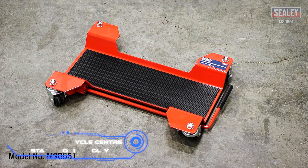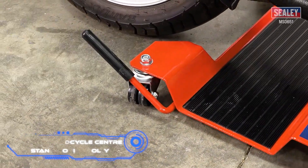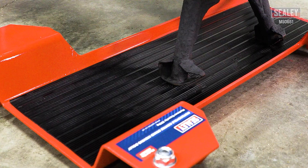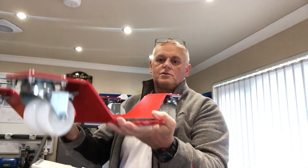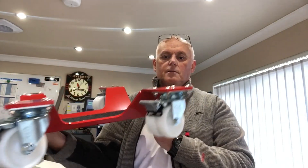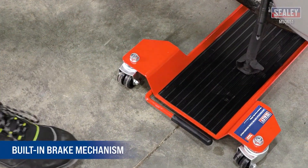Sealy Motorcycle Center Stand with Moving Dolly. This center stand dolly will be handy for repairing and storing your motorcycle. It can hold up to 661 pounds and is ideal for small garages and workshops, and it will also be of interest to showrooms. It weighs 18.3 pounds and can be moved quickly and easily from place to place. The base of the stand is 0.2-inch thick tempered steel, with a non-slip rubber pad for convenience, and it has a built-in braking mechanism.